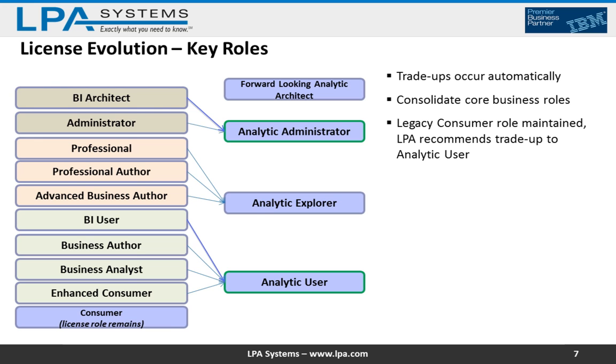At the top, the FLAA role — Forward-Looking Analytic Architect — there's no direct automatic trade-up that occurs. There are trade-up options available to you for a cost. For example, you could trade up from an Analytic Explorer to an FLAA user. Consumers from the Cognos 8 days that were never traded up to Enhanced Consumer still need to go through a recommended trade-up path.